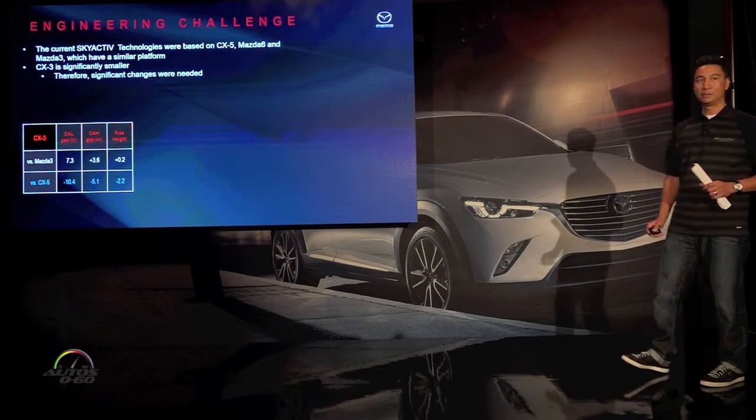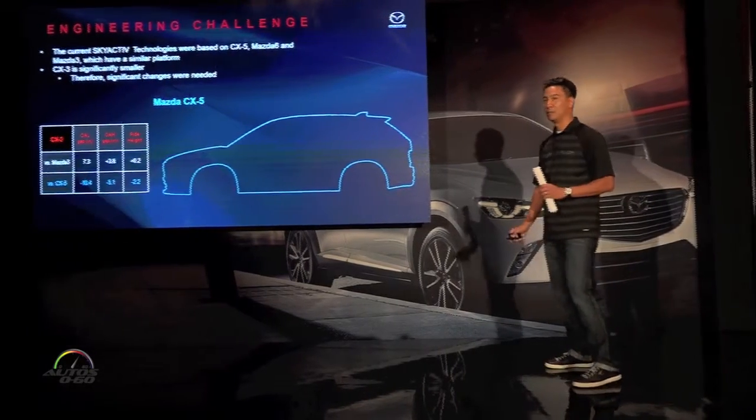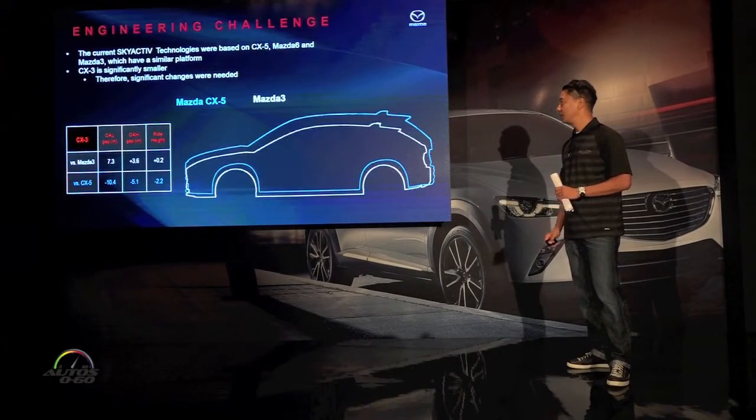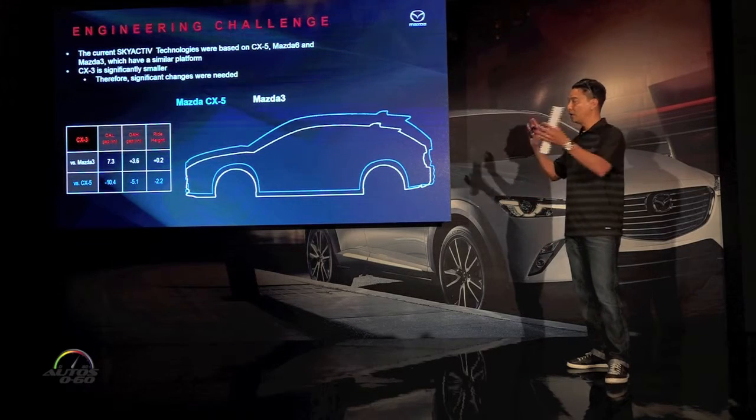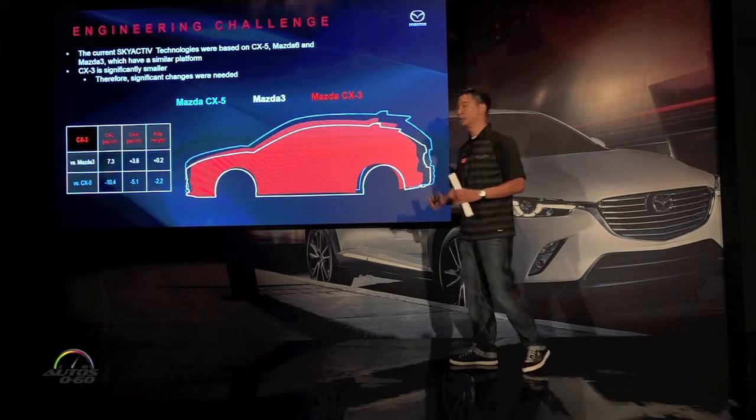The Skyactiv technologies were introduced in the CX-5, the Mazda 6, and the Mazda 3. So the challenge for us is how do we get all these technologies into a smaller vehicle.